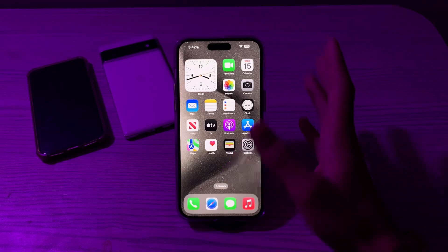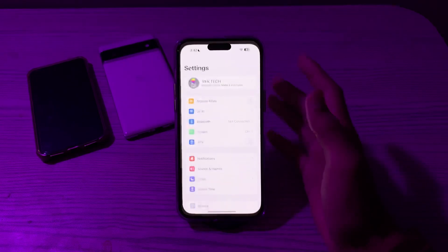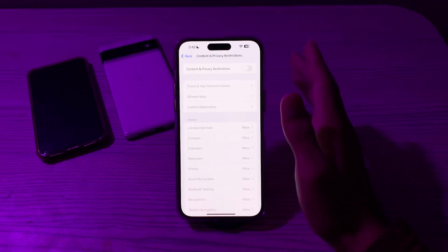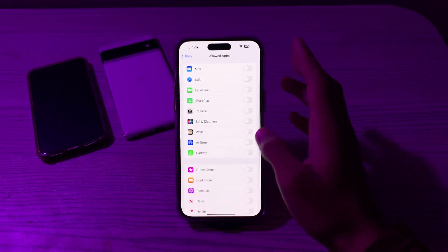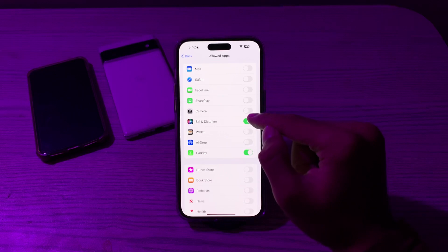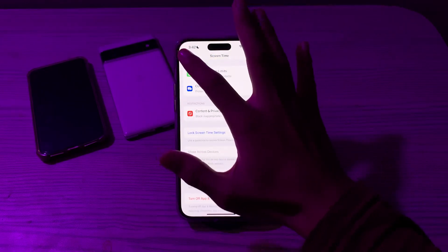If you're still facing the issue, check for restrictions. If you have enabled restrictions in your settings, it can cause the issue. Open Settings, tap on Screen Time, scroll down and tap on Content and Privacy Restrictions. If you have enabled this option, go to Allowed Apps and make sure that Siri and Dictation is not disabled, and also make sure that CarPlay is not disabled. If these are disabled, enable them, or you can simply disable the Content and Privacy Restrictions option entirely.